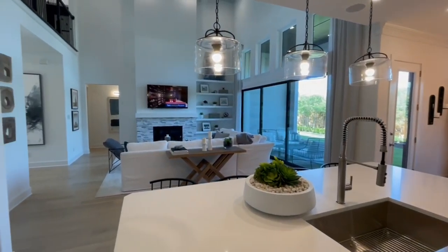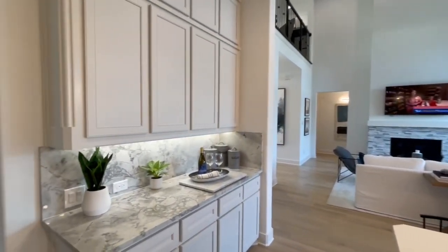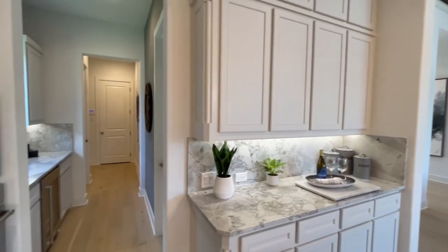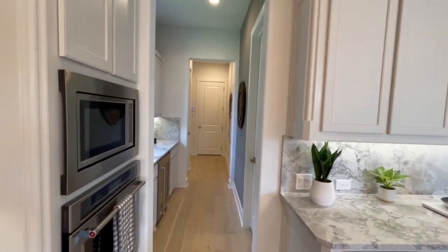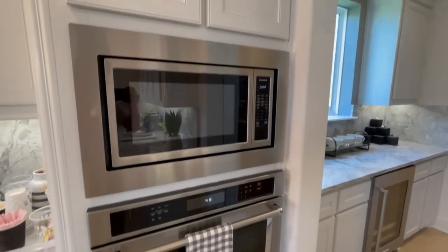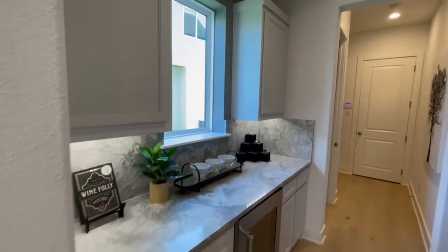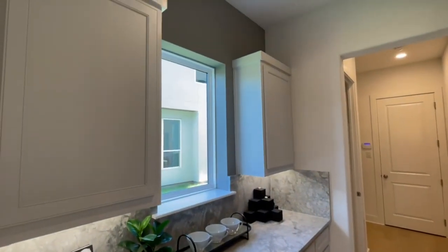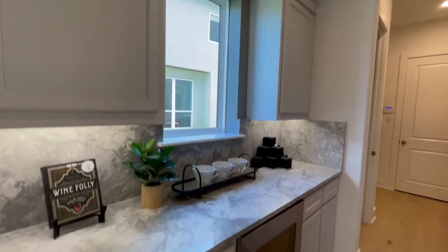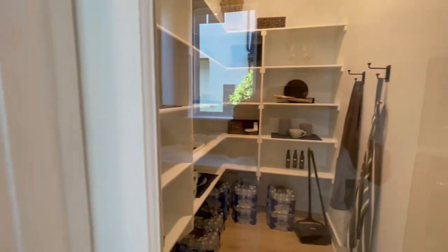You have quartz countertops throughout, and right over here you have your microwave and your oven — both KitchenAid. I believe for this community the KitchenAid does come standard. There are also nice upgraded cabinets here with painted cabinets, and then a little mini fridge and your walk-in pantry.